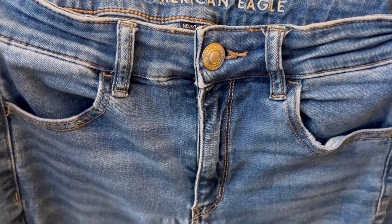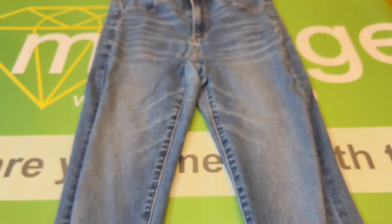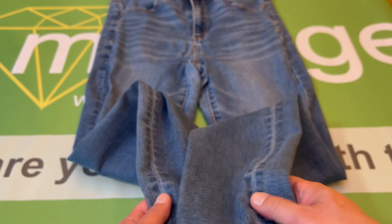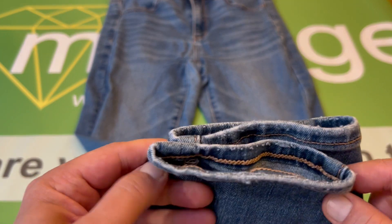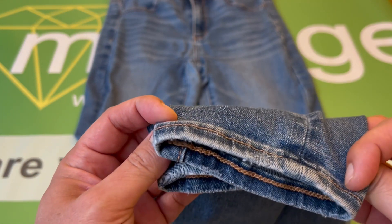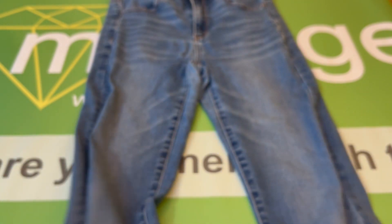There are no major flaws. Here are the cuffs at the bottom — you're good there.